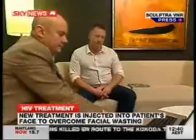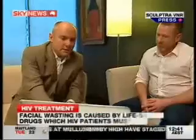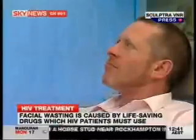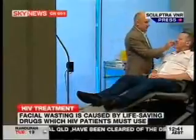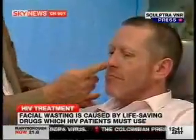So this new treatment that we're talking about here, how does that work to counteract that? Sculptra is not a new product. It's a safe product, it's been around for about 12 years now. We've been using it in Australia since 2002. Sculptra is a product that is injected underneath the skin and it promotes the body's own collagen production. And as a result, it recontours the face and fills the areas that we need to fill.